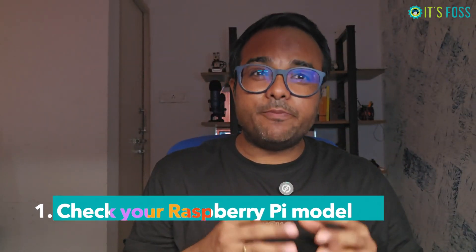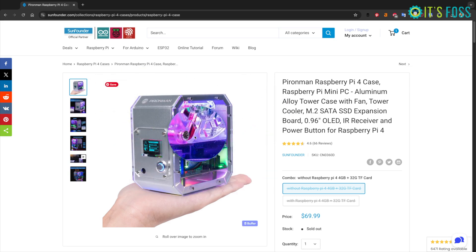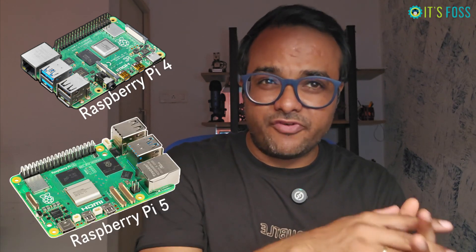Number one: check your Raspberry Pi model. Ensure that you are getting the correct Pirate Man case for your Raspberry Pi device, because there is a Pirate Man 4 and a Pirate Man 5 — for Raspberry Pi 4 Model B and Raspberry Pi 5 respectively.